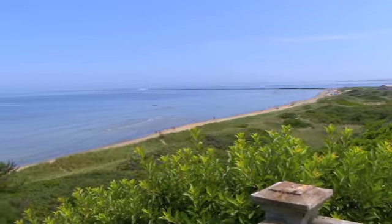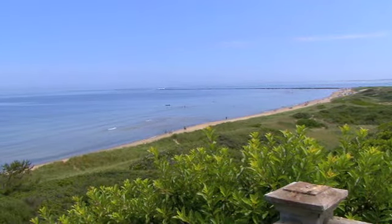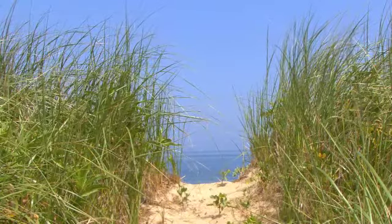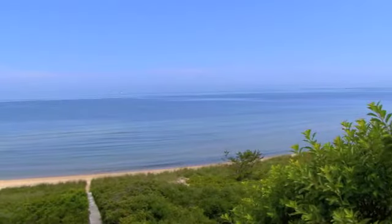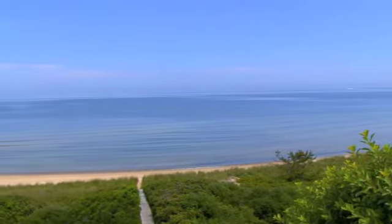Nantucket Sound always offers an interesting show with dynamic boating activity or just nature's simple beauty. The water on the North Shore is predominantly calm, ideal for swimming, kayaking, or stand-up paddleboarding.